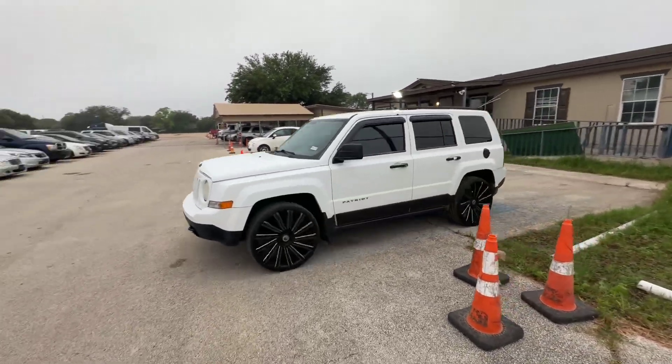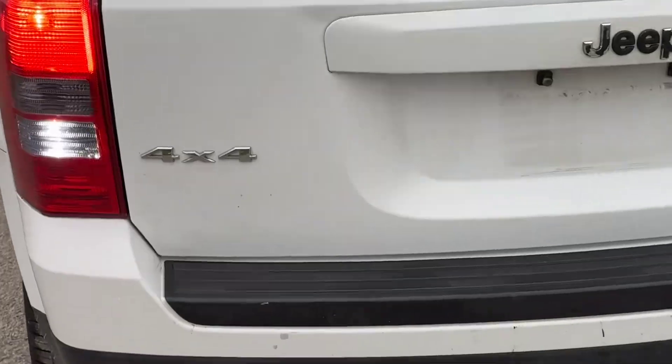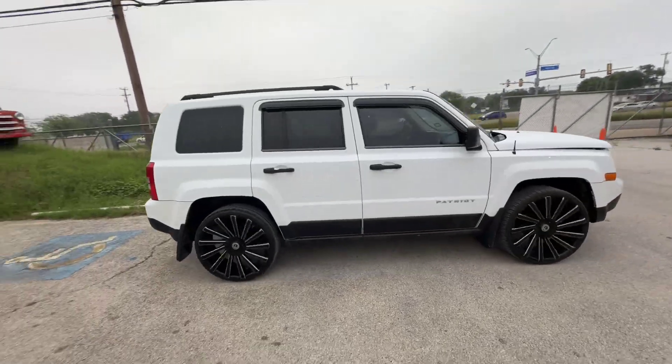Hey everybody, today we have a 2013 Jeep Patriot. Looks like it's 4x4, automatic, with aftermarket wheels.